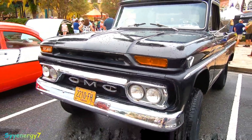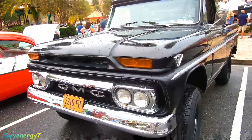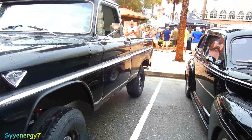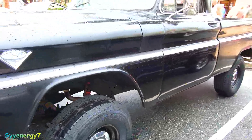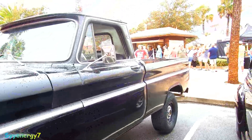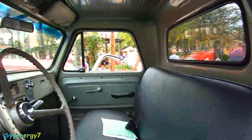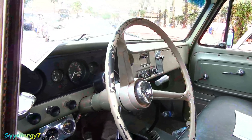We got a GMC truck here, I think it's a '66 — not sure, but it's really badass. It's kind of stock but it's lifted, four-wheel drive, old school truck, swept-side. Looks like it's actually used. It's got the four-speed, probably with the granny gear in it, tachometer up there. I don't know what year it is, maybe '66.